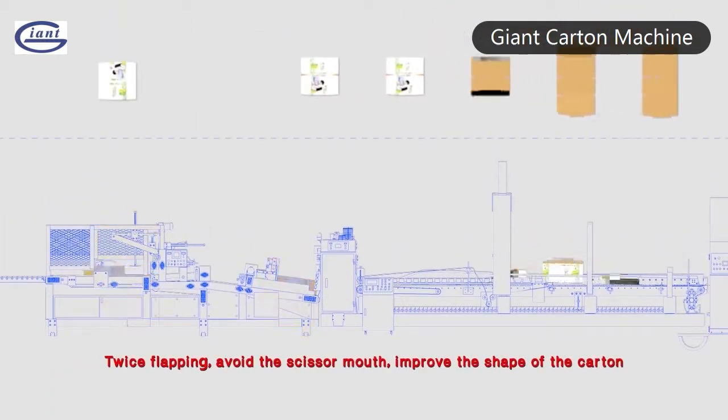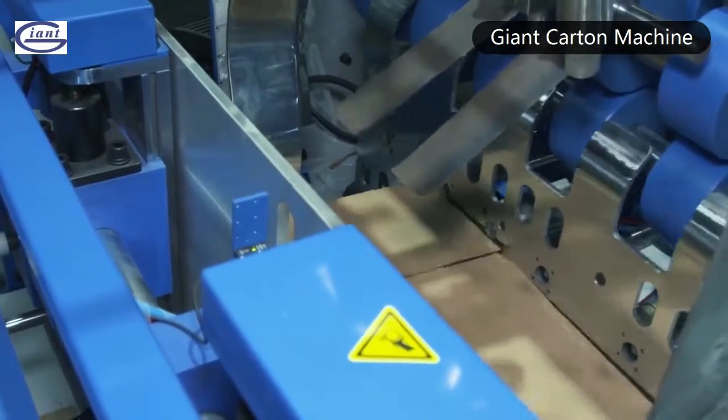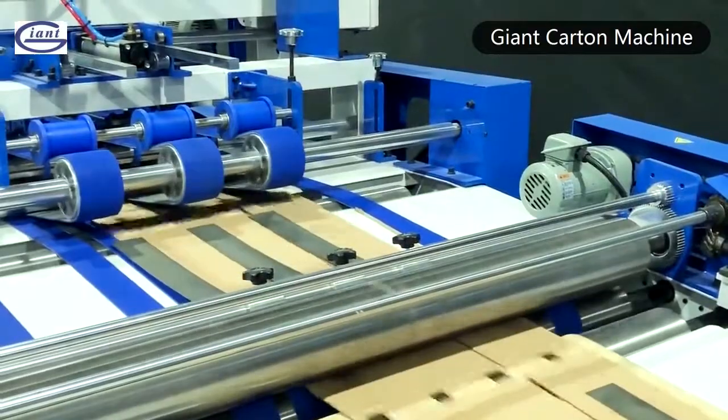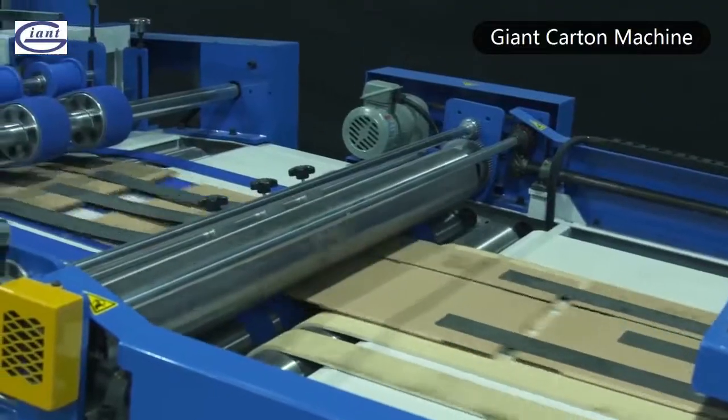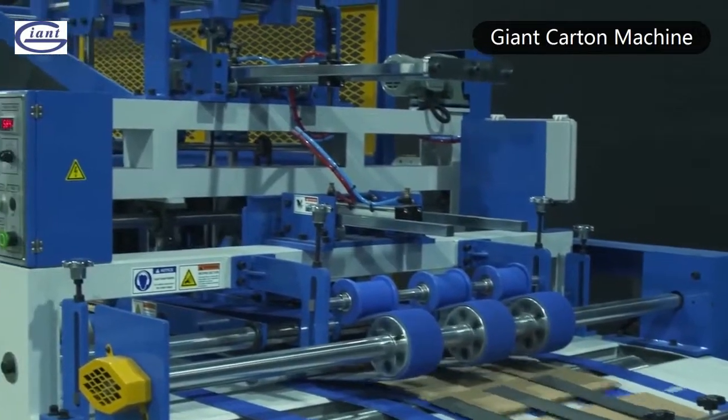The diverter forms flapping, avoids scissor mouth, and perfects the shape of the carton. Count ejector. Twice flapping and stacking method effectively buffers the carton production speed, so the production speed for 3-layer carton and 5-layer carton is completely the same.